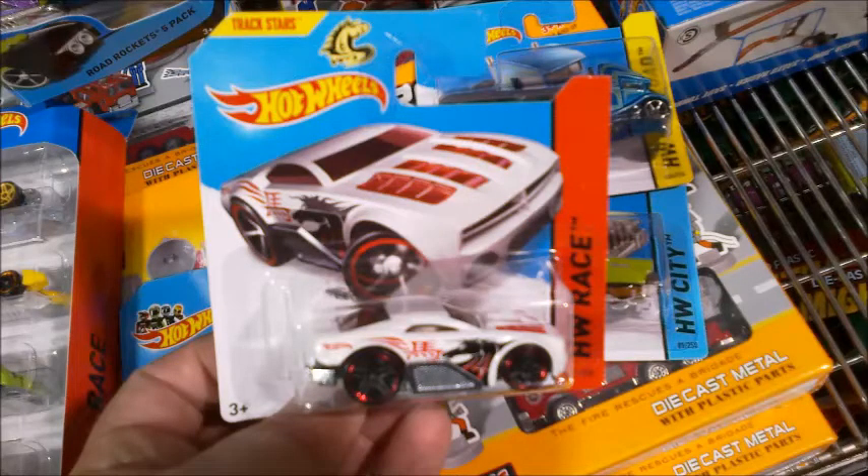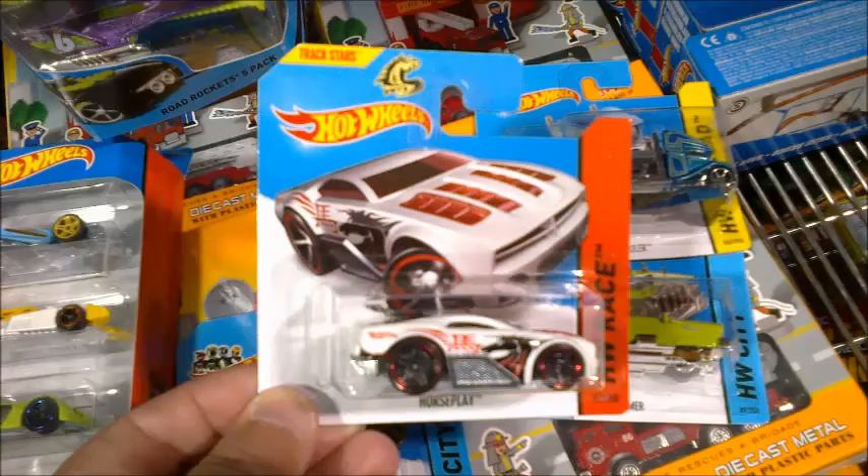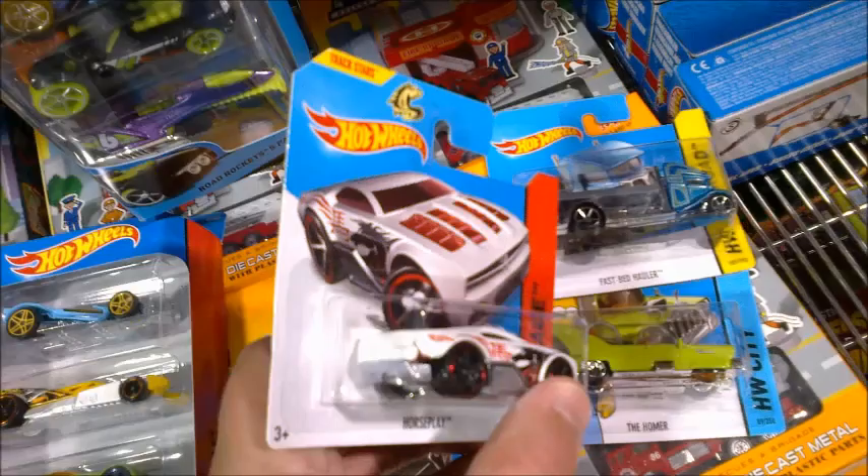While looking through some more Hot Wheels sitting in overstock above the toy aisle, we came across an unusual short-card error: a Horse Play with part of the body missing on the rear right corner. You sometimes see metal-bodied cars with a void in the casting, but this is the first plastic-bodied one we've seen like this.